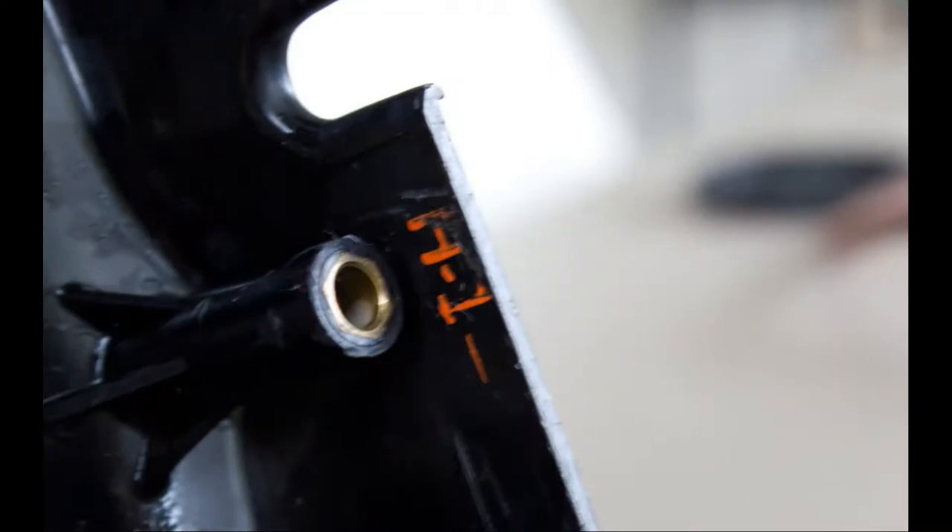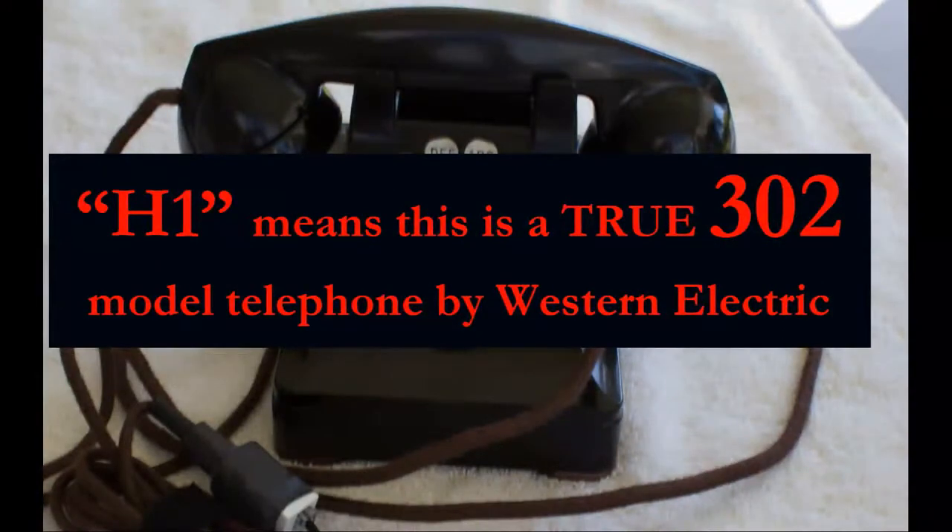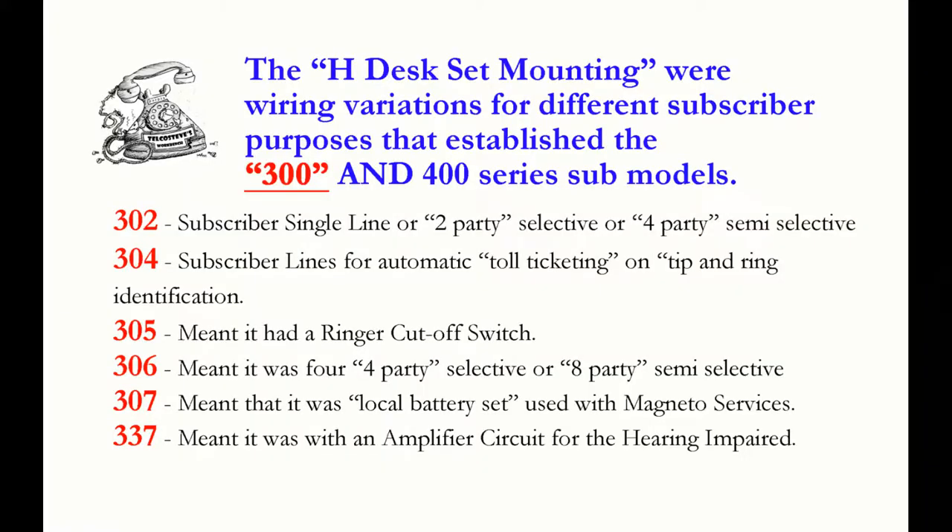The 302 was also known by a 304 subset. The 304 was a subscriber line with automatic toll ticketing for tip and ring identification. The 305 was used for ring or cutoff switch. The 306 had a four-party selective or eight-party selective use. The 307 was a local battery set used on a magneto. So when you ordered these phones, it wasn't necessarily a 302 — it was the H-Series, with a designation of H1, H2, and H3.